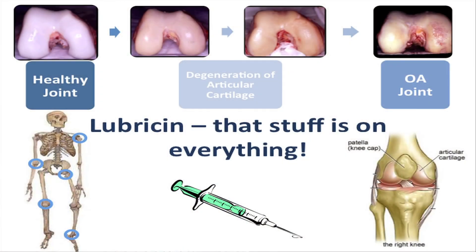In diseases such as osteoarthritis, the articular cartilage starts to break down. Cartilage can't actually repair itself, so over a period of time it does lead to a bone-on-bone interaction, which is very painful and debilitating for patients suffering from this disease.